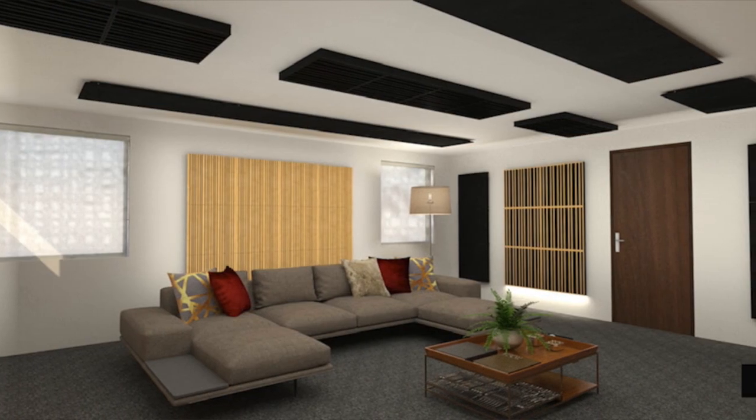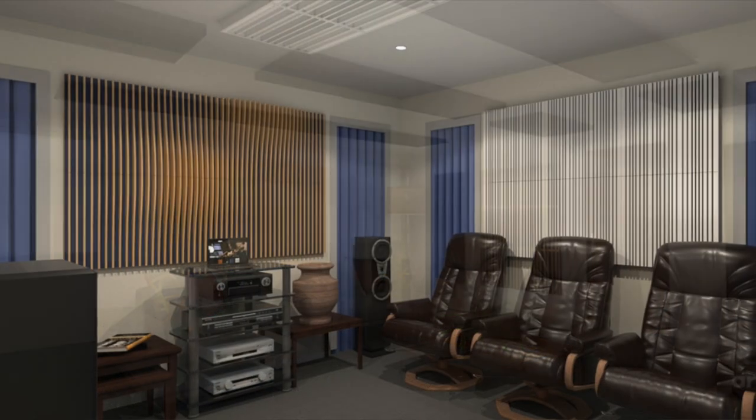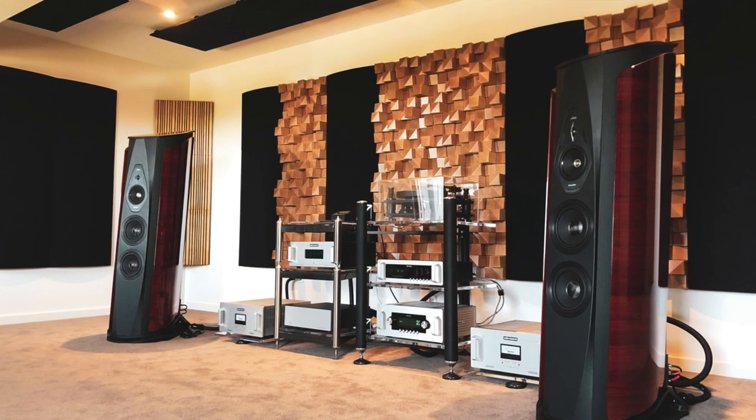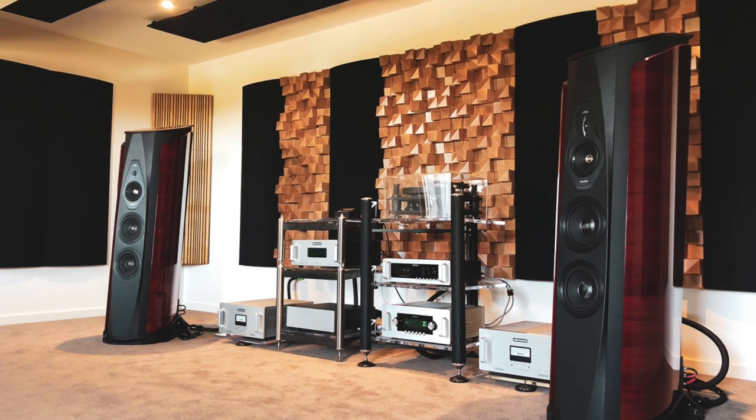So that's how we handle acoustic treatment. It's a really worthwhile upgrade. It will make any system, whether it's home theatre or high-end stereo, sound like a million bucks — and it's a really worthwhile thing to try out. Thanks for watching, guys. I hope you've enjoyed this video. If you have any questions, drop them in the comments section and we'll do our best to answer them.